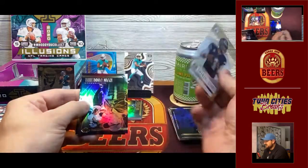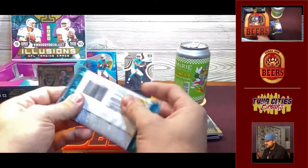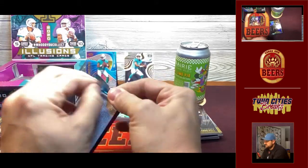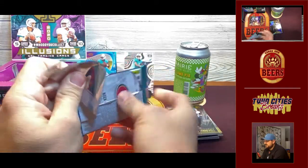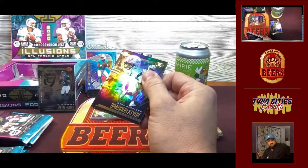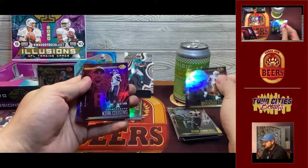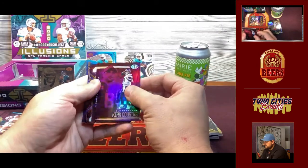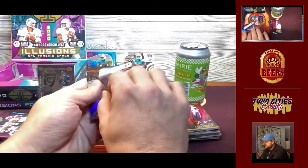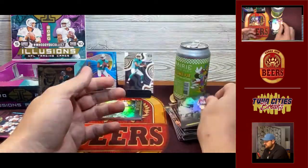Here's a Dak — not numbered, that's an acetate. We finish with Tannehill and Chubb. Chubb had a good game. A couple of these feel thick, so we'll set those aside. I'm hoping that the Tua theme we've got going gives us a Tua patch auto — that'd be nice.